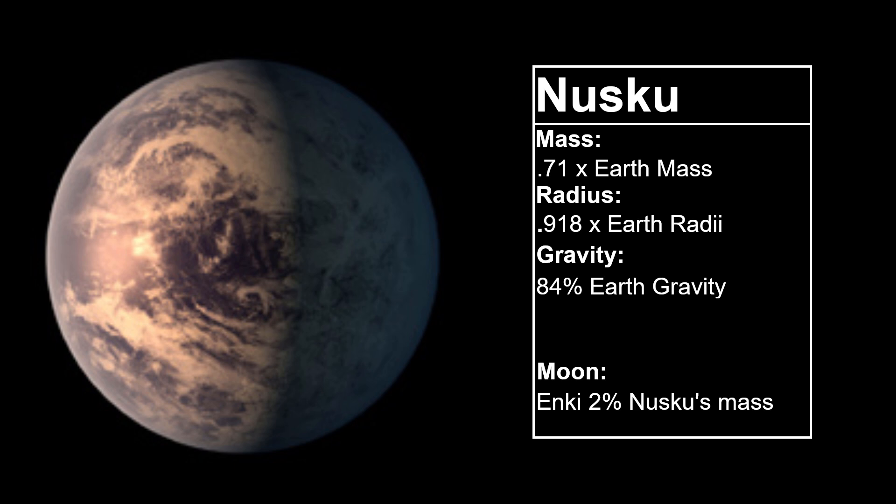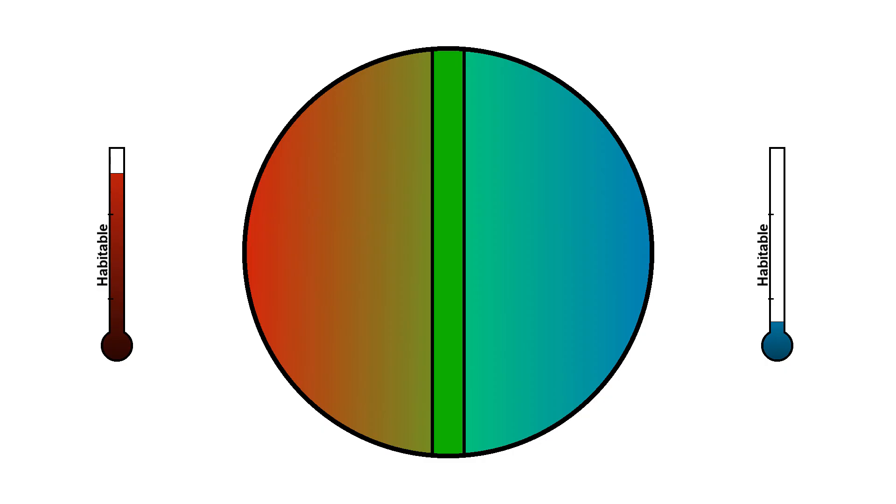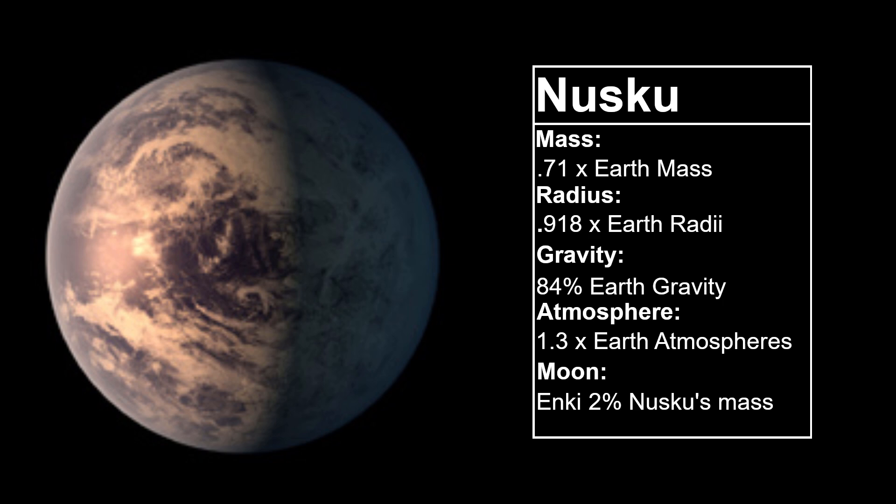This moon will not change the fact that Nusku is tidally locked, with one side in perpetual daytime and one side in perpetual nighttime. This could be a problem for life — the day side could get incredibly hot and the night side incredibly cold, leaving only a small habitable strip between the two extremes. However, if a large enough atmosphere or ocean is present, the fluid could dissipate the heat, allowing the light side to be cooler and the dark side warmer, giving life much more habitable space. So Nusku will have a thick atmosphere.